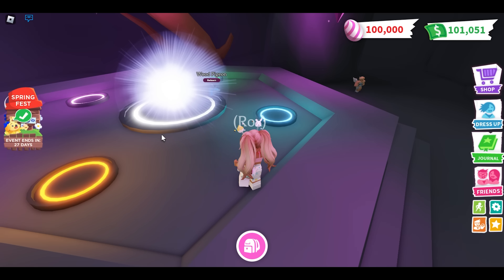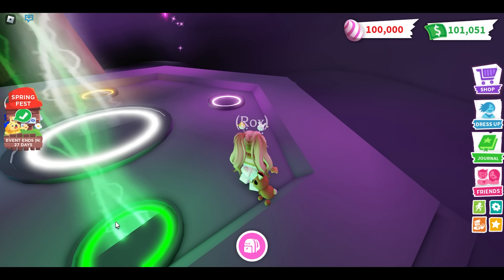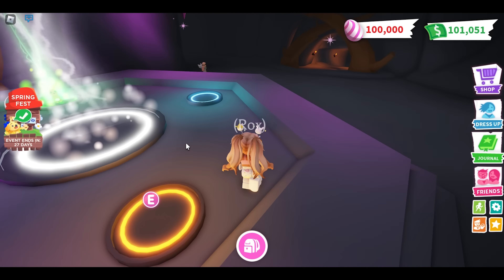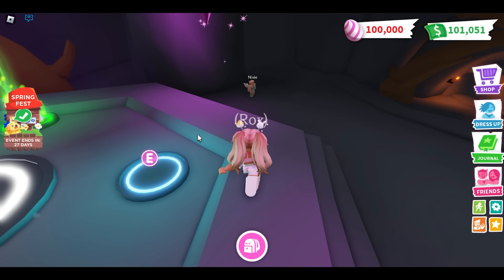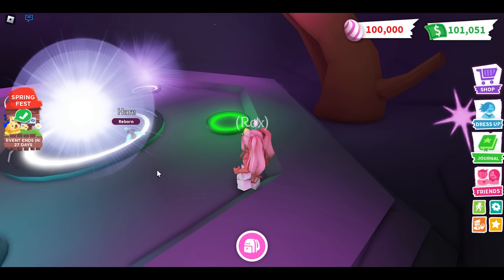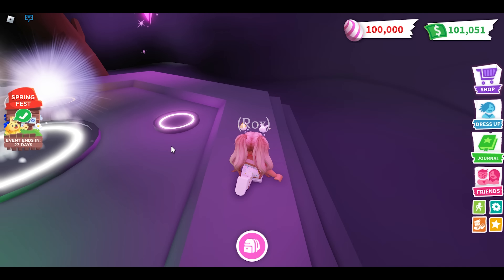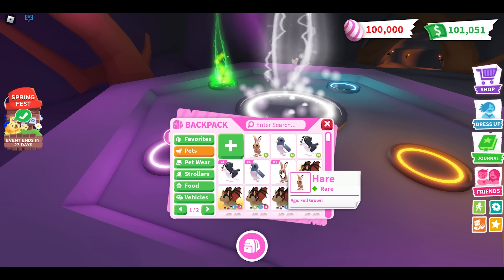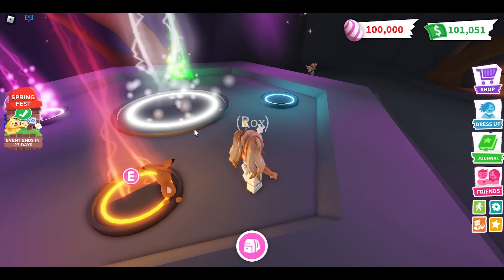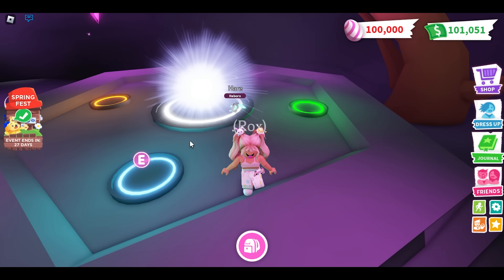Okay, we made our neon wood pigeon. Look how beautiful the sky is! Now we're going to make a neon hare — let's get to it. By the way, what do you guys think about the Adopt Me update? I think it's pretty sick. I think all the pets look really awesome. What's your favorite pet? My favorite pet is probably the hare — I just feel like it's so cute, so adorable, I could just squeeze it to death. Not actually literally, but you know.